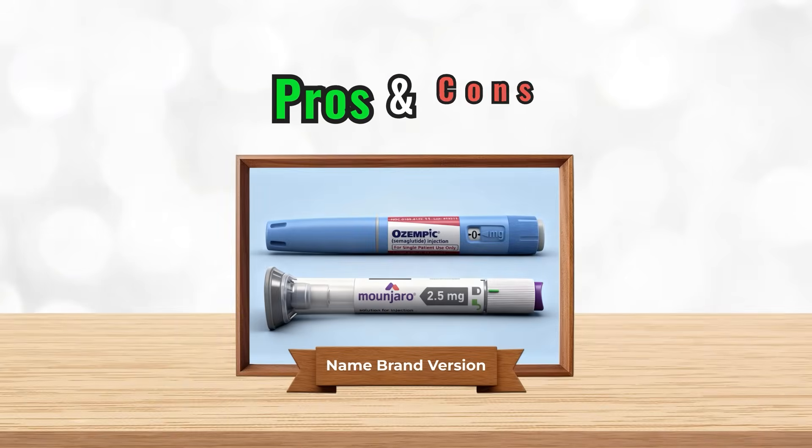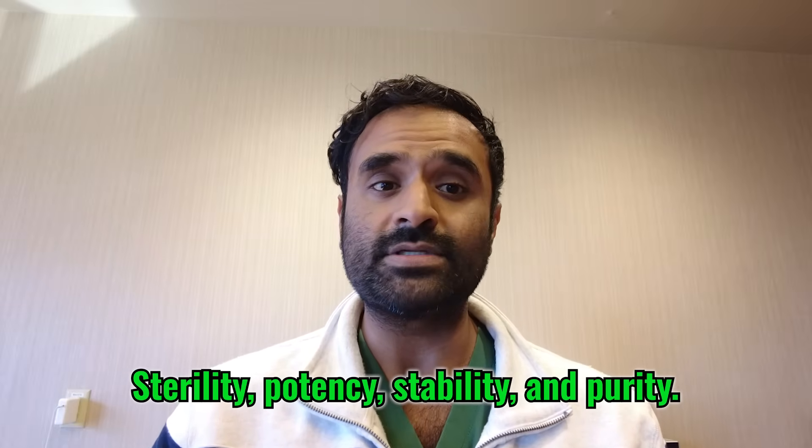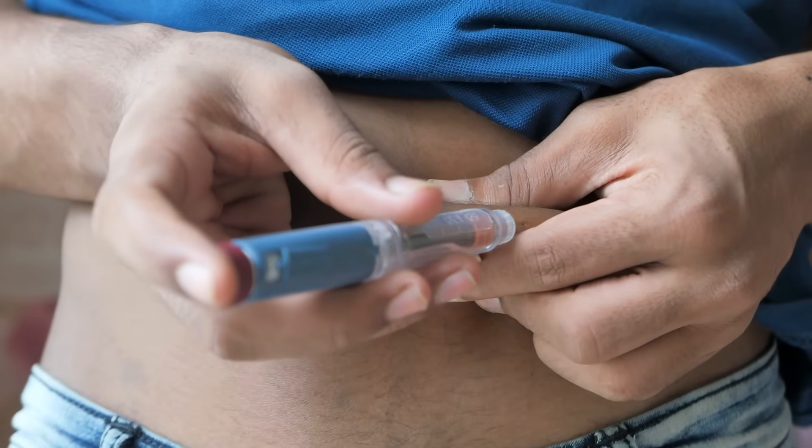Let's talk about the pros and cons of brand name Ozempic. Pros: it's the FDA-approved gold standard for safety and efficacy, manufactured under CGMP guidelines in highly regulated facilities. Every single batch is rigorously tested for sterility, potency, stability, and purity, so you know exactly what you're getting. It also offers reliable dosing because pre-filled syringes lower the risk of contamination, and you know the exact dose you are injecting.